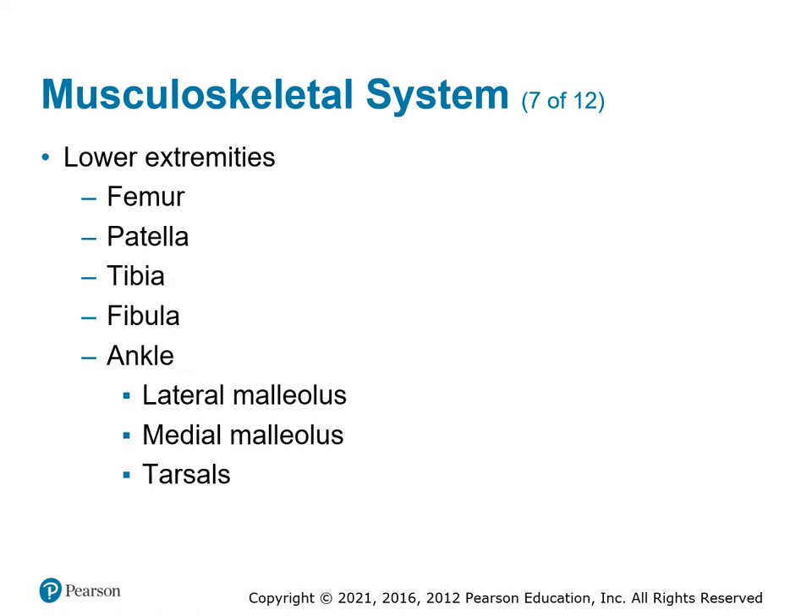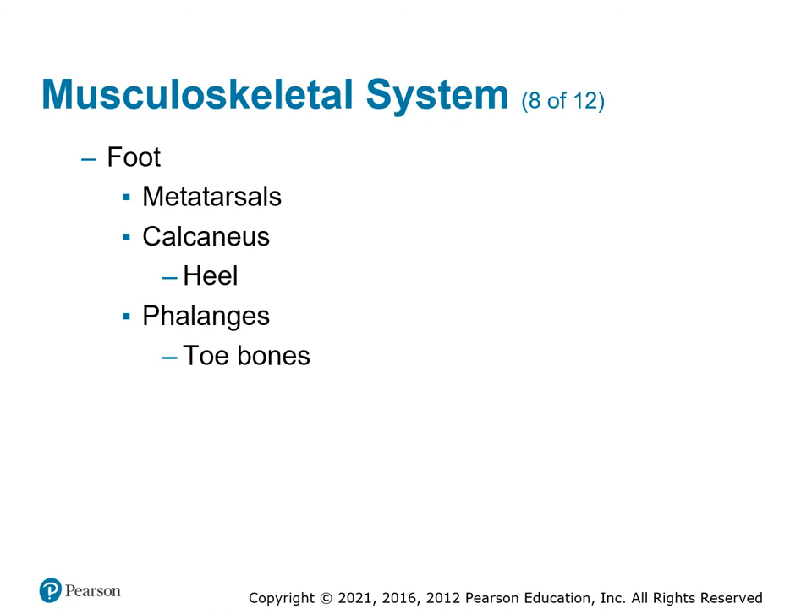Lower extremities: the femur is the upper leg bone — really big, hard to break, but if it does break, we have serious issues including bleeding. The patella is the kneecap. The tibia is the front bone and the fibula is the back. The ankle consists of the lateral and medial malleolus, which are the bottom of the tibia, plus the tarsals. The foot has metatarsals, the calcaneus (the heel), and phalanges for the toes. Understanding where these are helps when discussing injuries.